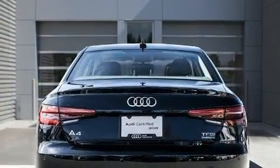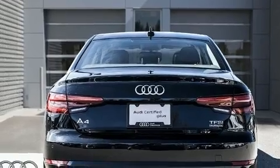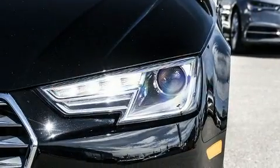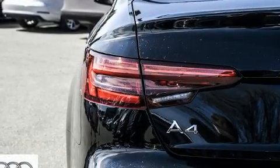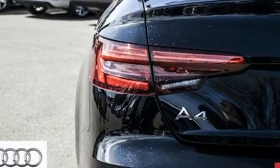Audi prioritized comfort and style by including an automatic dimming rearview mirror, high-intensity discharge headlights, power moonroof, rain-sensing wipers, and one-touch window functionality.